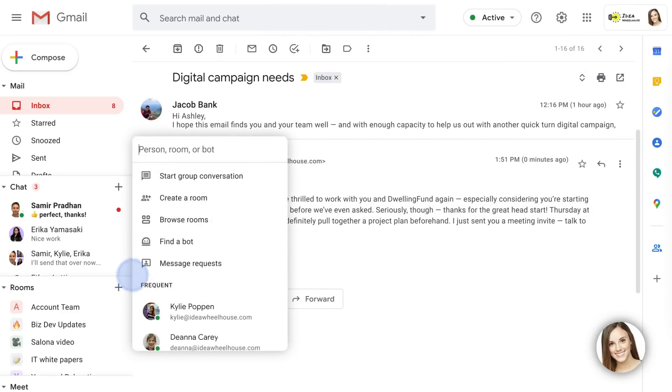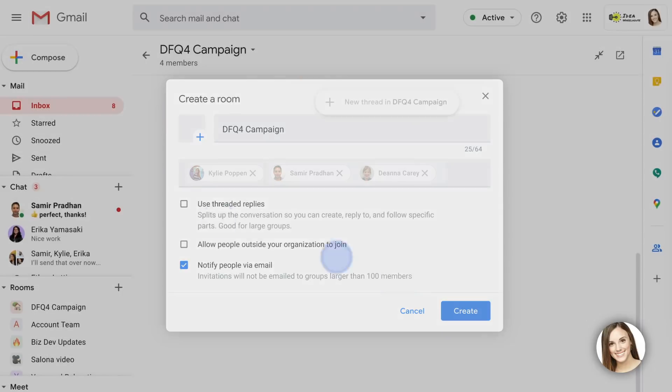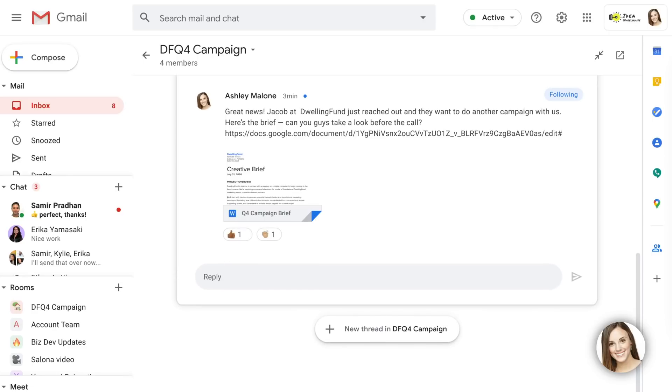I quickly check my availability in calendar before sending an invite to let him know we're on. Then I create a room to bring the right people for this project together in one place. I add Kylie, our faux agency's lead copywriter, as well as Samir, our principal strategist, and Deanna, the creative director who worked on the last project with this client. I tell the team the good news, share the brief, and ask everyone to take a look.